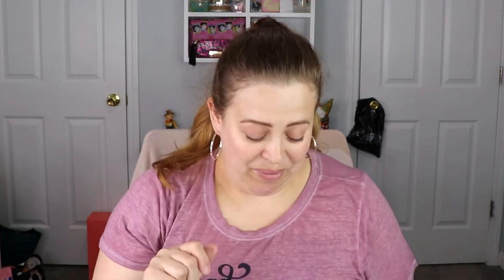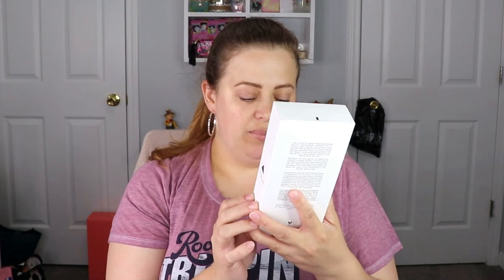The next item is a big one — the Obsidian Facial Roller from Alicia Keys. The affirmation on it says 'I am strong, capable, and unstoppable.' It has a very, very good weight to it — it feels really fancy. I actually want to use this tonight; I plan on doing a face mask so this will be really nice.